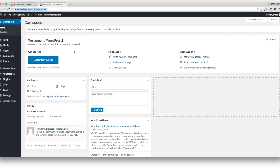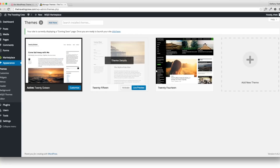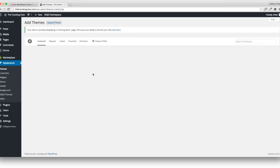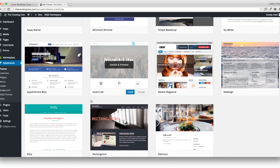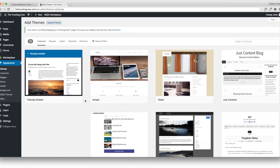Now that you're on your dashboard, I'll show you how to install your theme. Go to Appearance and then Themes — this is how you look for themes. They offer a few free ones, but go to Add New. You'll see a bunch of themes WordPress is promoting; some are free, some are paid. There are many more on the internet. One site I like to use if you want to purchase a theme is themeforest.net.